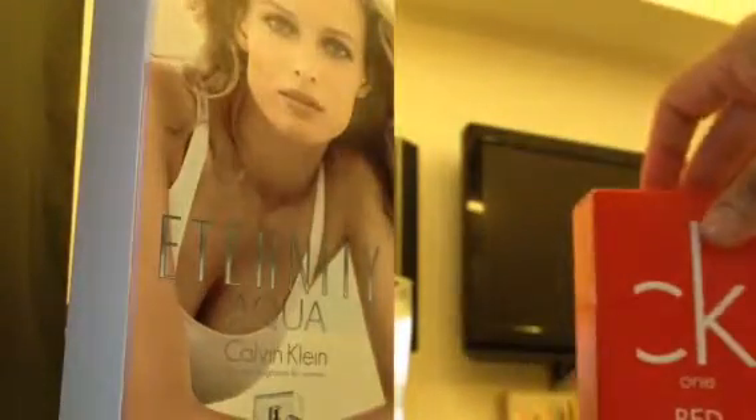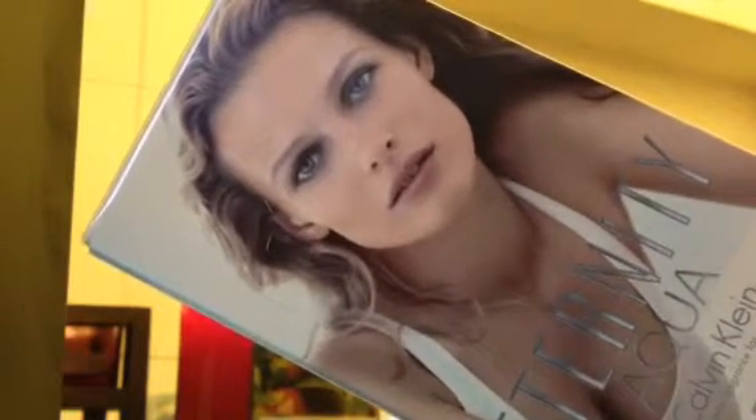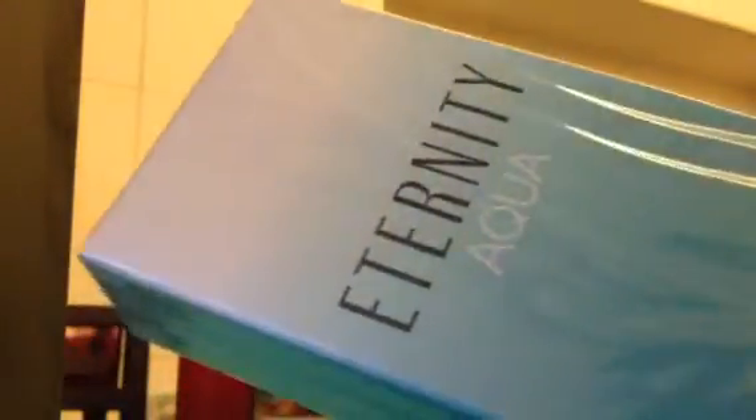This one is the Eternity — and this is mine. My daughter said it will fit me. I did try the sample but I'm not sure if it's going to be perfect with my body chemistry, so let's see. I'll try it on tonight. This is Eternity Aqua, Calvin Klein, Eau de Parfum. It's 100ml because I was choosing between the 50ml and 100ml — I guess you get your money's worth if you get the bigger one.